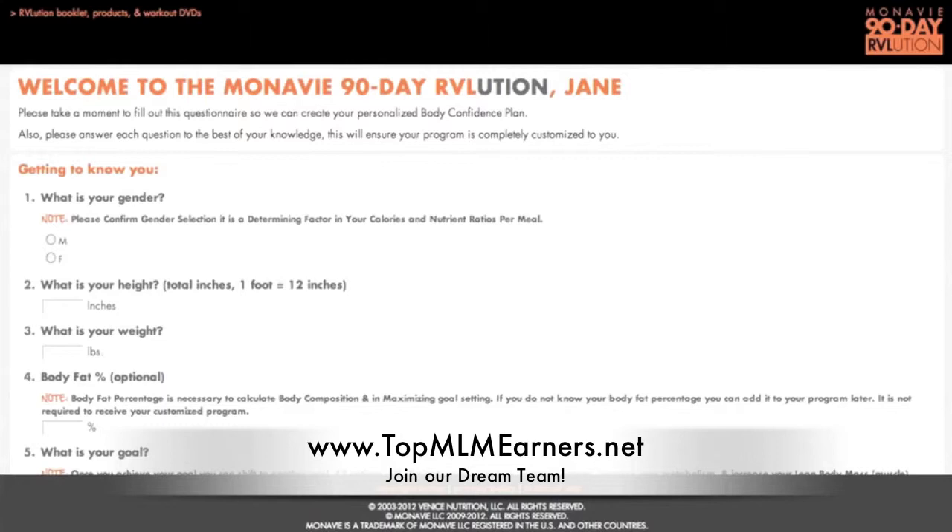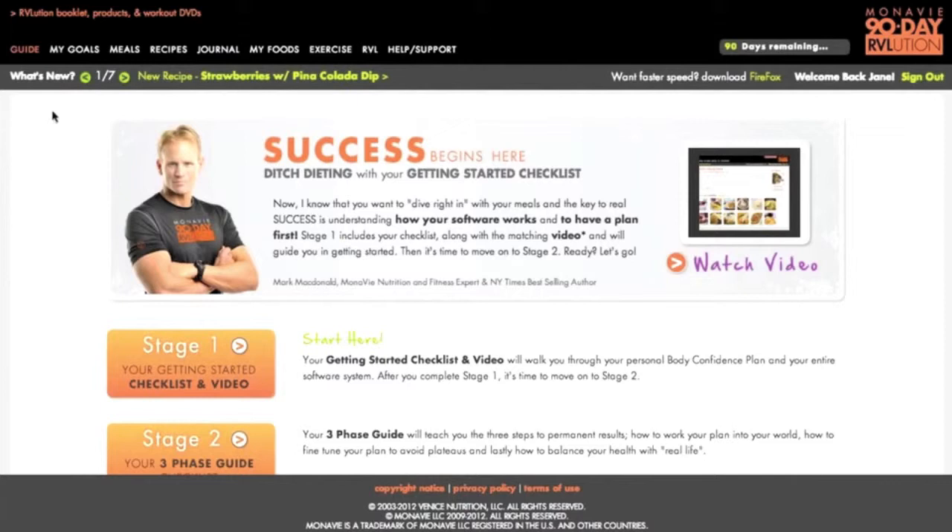Once you hit Submit, you will have access to your full program. This is the first thing that you're going to see — it's going to be your guide to your program. When you're taking on the program, it has to be simplified for you, step-by-step. That's why you have the Revolution booklet, and the Ultimate Workout Series that you can do any place, any time — and many of those workouts have no equipment at all. The software is so robust, we have to keep things simple, so you're going to have a step-by-step getting started list with a video that walks you through it, and all the steps you need to really maximize your program.